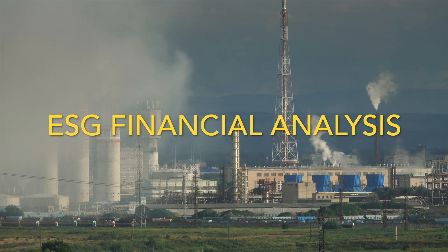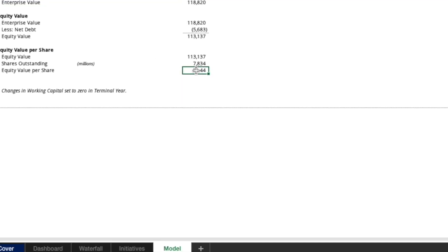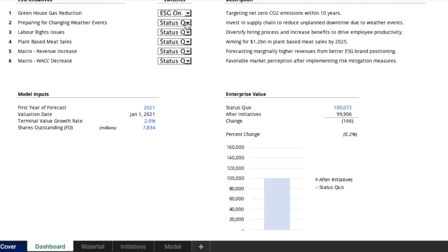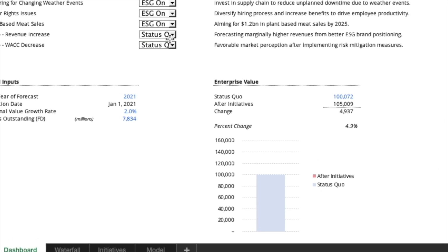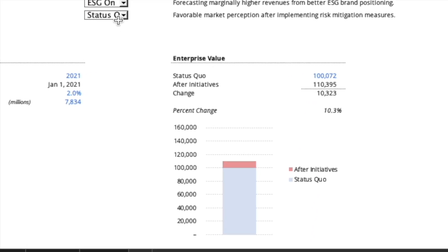ESG financial analysis spreadsheets like these are becoming more popular for large companies. They're able to run scenario analysis and predict the long-term impacts of ESG projects, which require capital expenditure and investment in technologies and other infrastructure to lower their carbon footprints. As you can see, this company will increase its shareholder value over a few years by just making a few of these tweaks.